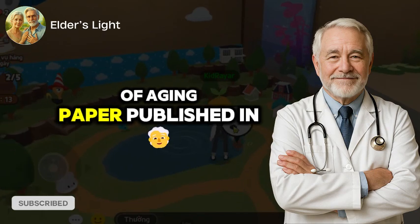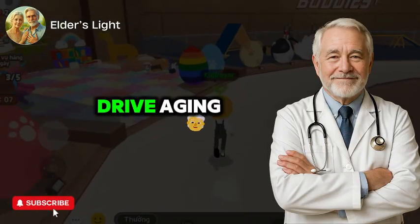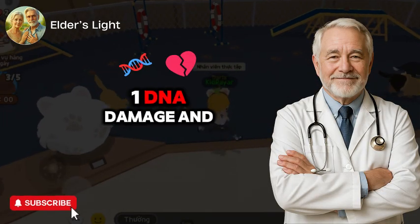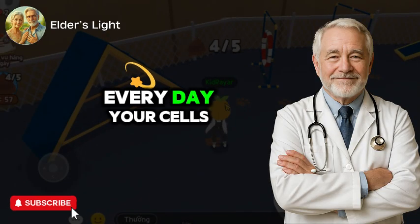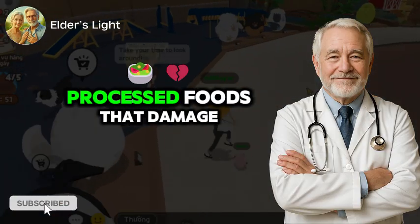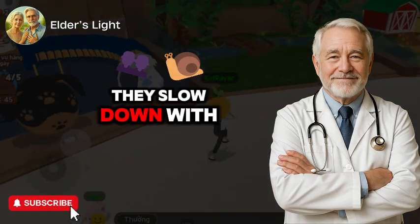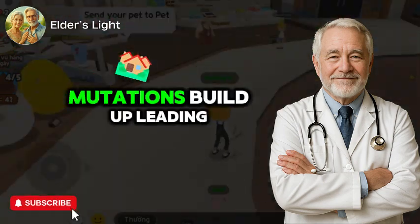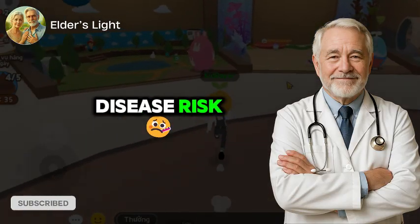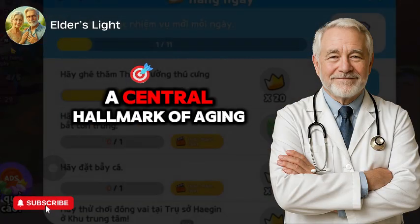According to the Hallmarks of Aging paper published in Cell Journal 2013, there are nine key biological processes that drive aging. Let's focus on the three most relevant to your skin, energy, and overall health. Number one: DNA damage and genomic instability. Every day, your cells are exposed to environmental stressors — UV rays, pollution, processed foods — that damage your DNA. While your body has repair mechanisms, they slow down with age. When DNA isn't properly repaired, mutations build up, leading to dysfunction, skin dullness, and even higher disease risk. According to a review in Nature Reviews Molecular Cell Biology, this genomic instability is a central hallmark of aging.